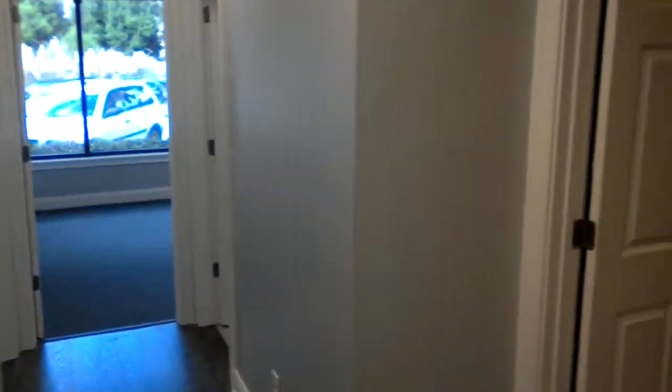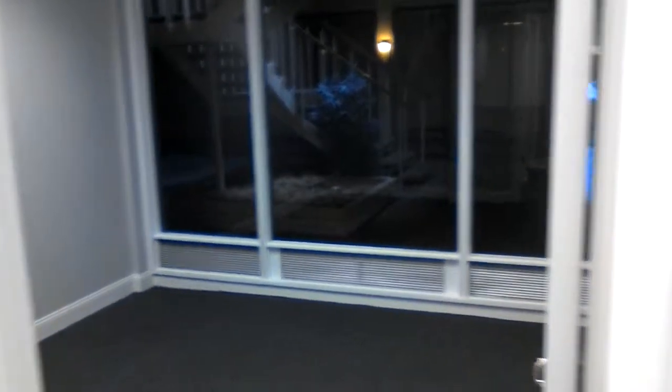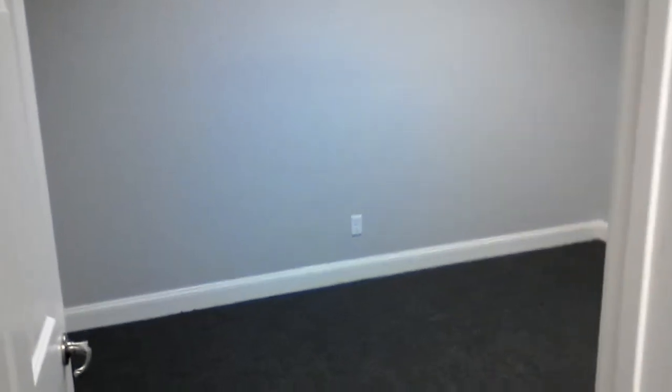This is the hallway — not too big, not too small. This is another room that we can use as office space. And this is another office space that we can use as well.